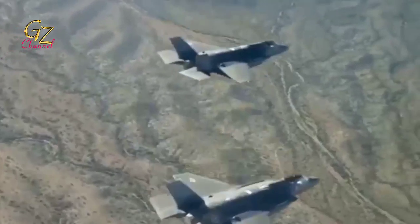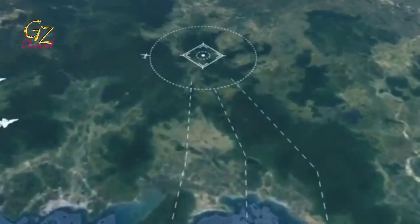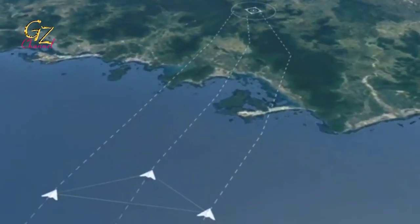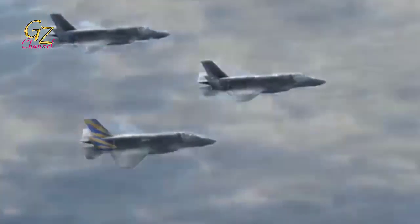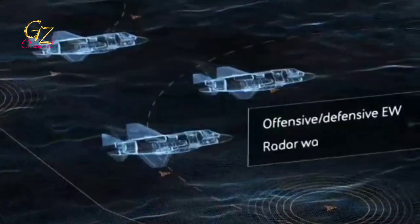Ahead of the launch of the first prototype of the KF-X fighter jet in April 2021, in addition to the completed prototype, various plans are being prepared, considering that there will be important guests attending the ceremony, which is reportedly to be held in the middle of next month.